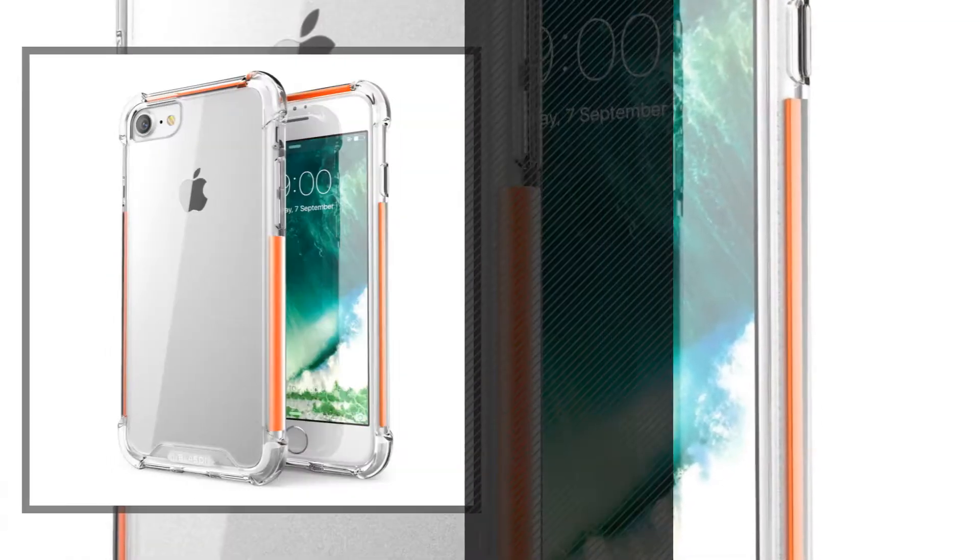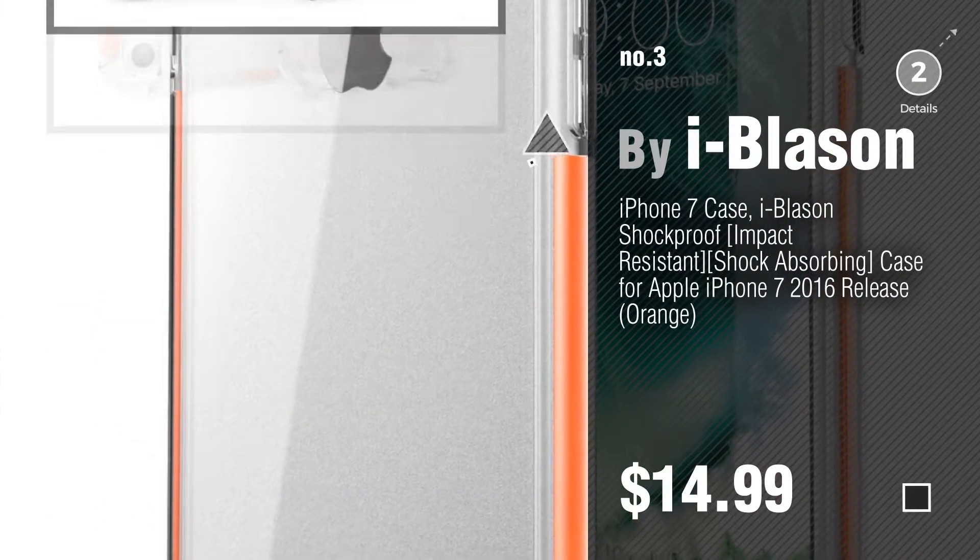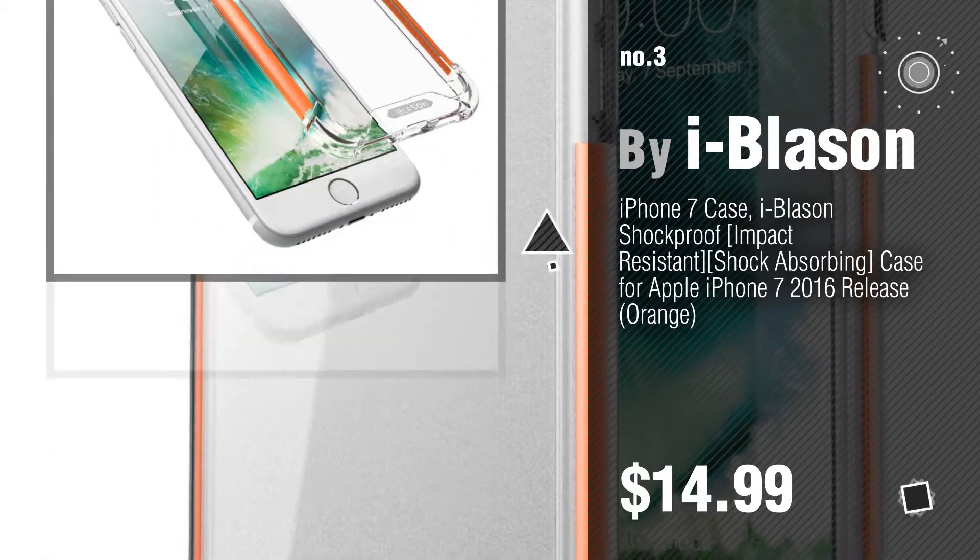Number 3. By iBlason. Find out more about these great iPhone 7 cases — click the circle in the corner.